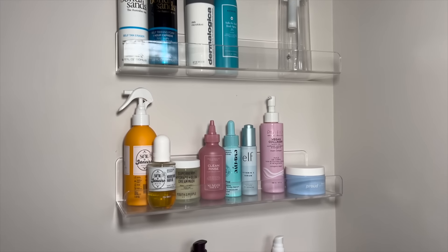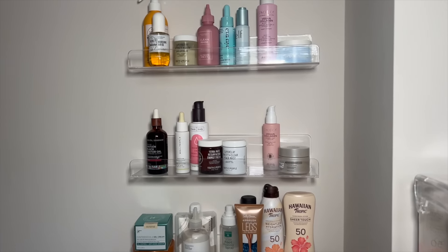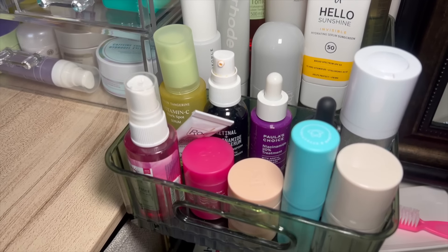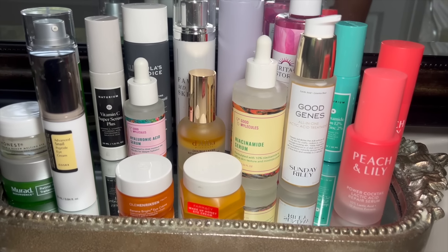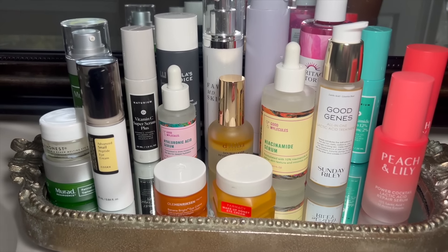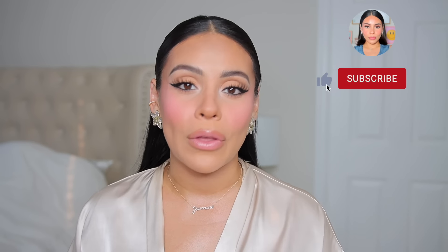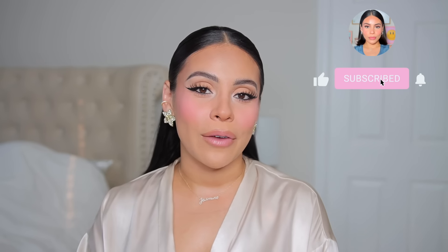This is what everything looks like now — I'm so happy with the way it turned out. It looks much less cluttered. It's still a lot of stuff, I know, but I'm excited to finally use up a lot of these. This tray consists of a lot of my favorite products. And this is everything I decided to part ways with — a very successful declutter! Hopefully this inspired you guys to go through your bathrooms and declutter. Thank you so much for being here, don't forget to subscribe for new videos every week, and I can't wait to see you in my next one. Bye!